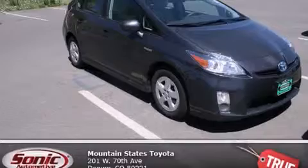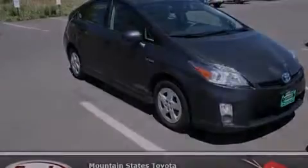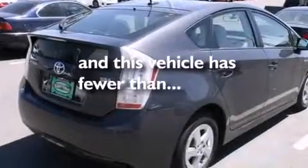Side impact airbags, a traction control system, 4-wheel disc brakes with an anti-lock braking system, a keyless entry system. And this vehicle has fewer than 57,000 miles on the odometer.